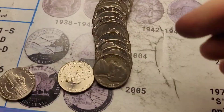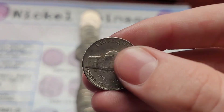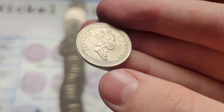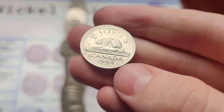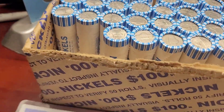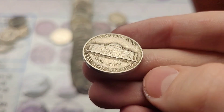Roll eleven, and we have two finds. First, a 1955 Jefferson from Denver. And then a Canadian nickel in the back of the roll — what year is it? 1994. Roll twelve, and we have a 1948 Jefferson from Philly.